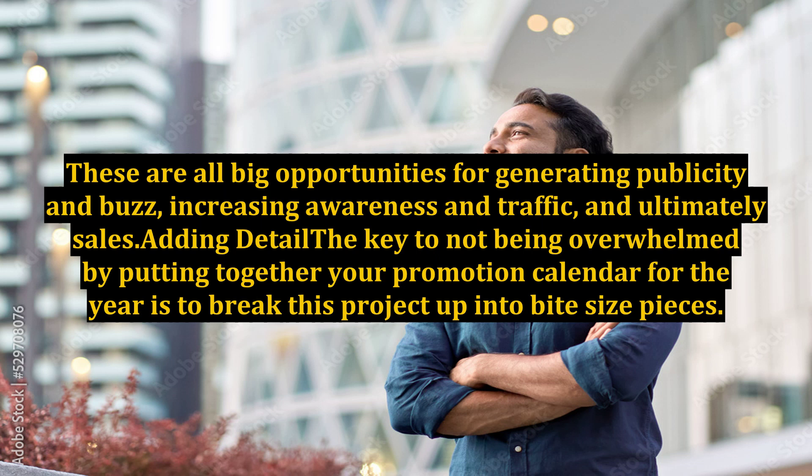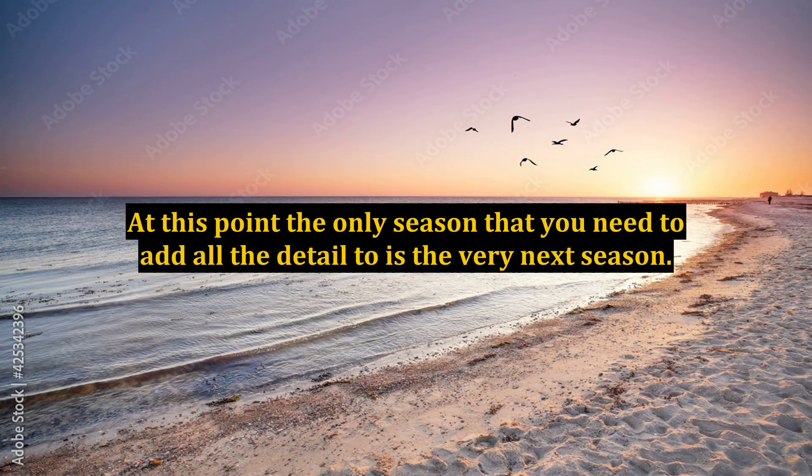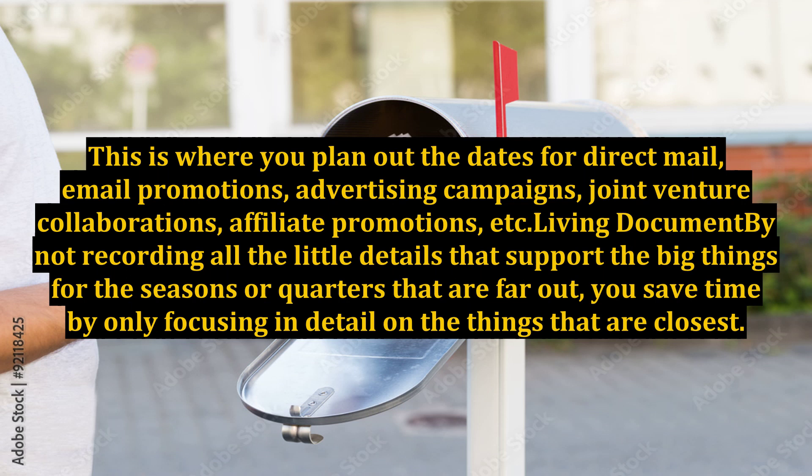Adding detail: the key to not being overwhelmed by putting together your promotion calendar for the year is to break this project up into bite-sized pieces. At this point, the only season that you need to add all the detail to is the very next season. This is where you plan out the dates for direct mail, email promotions, advertising campaigns, joint venture collaborations, affiliate promotions, etc.